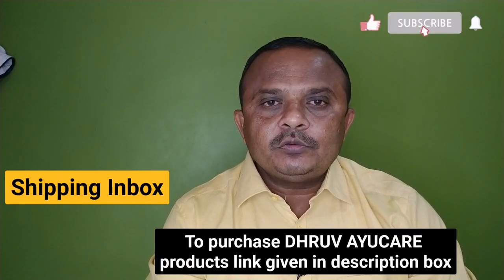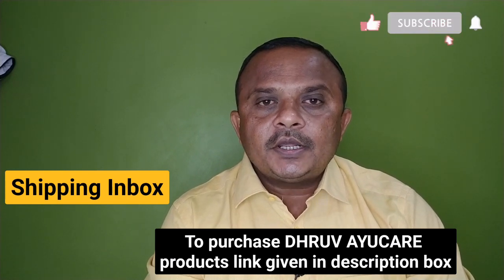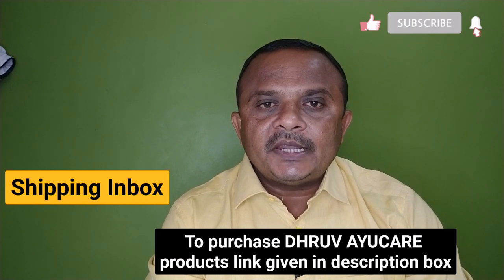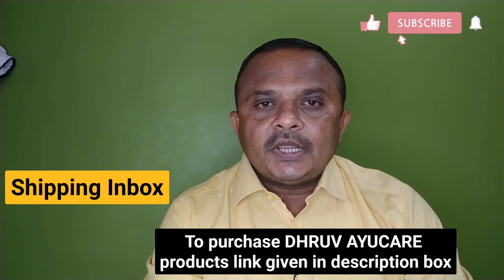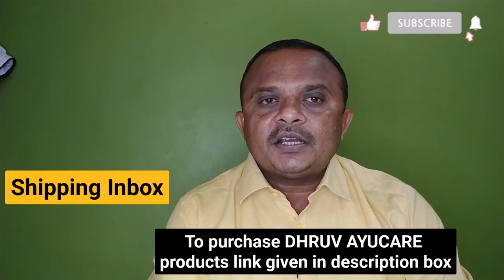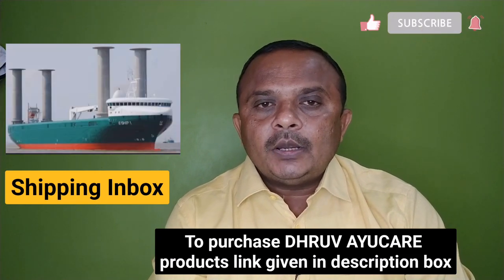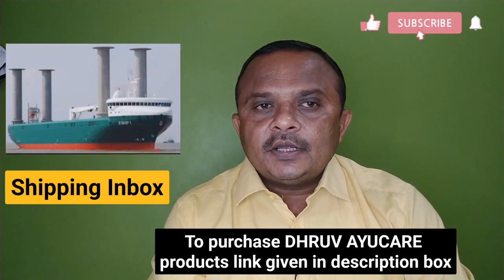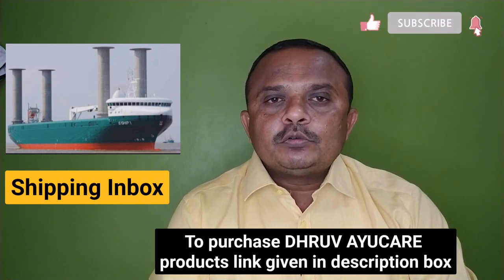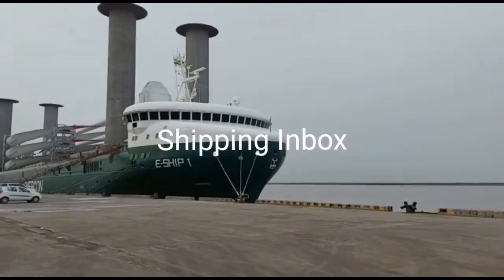Welcome once again to our channel Shipping Inbox. In continuation of bringing informative stories on the shipping and maritime sector, today we are going to talk about the first time in India a ship arrived which is not run on fuel, but runs on wind energy. Without wasting time, let's move to the video.